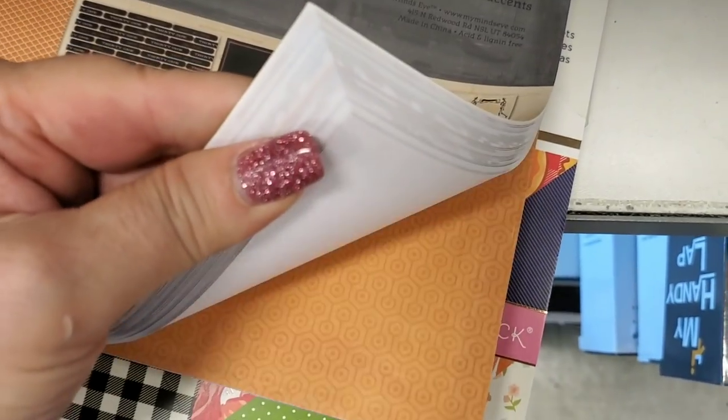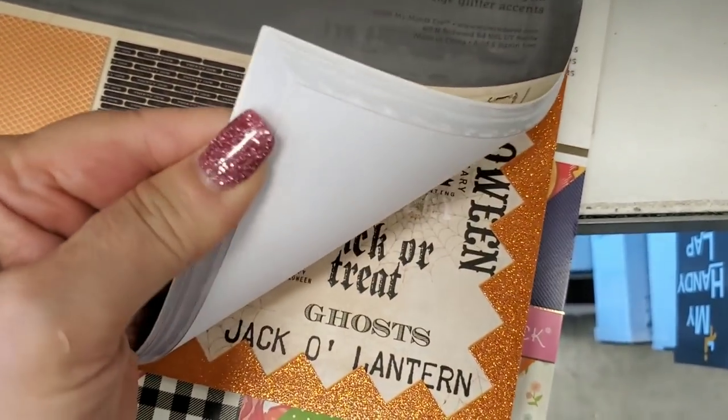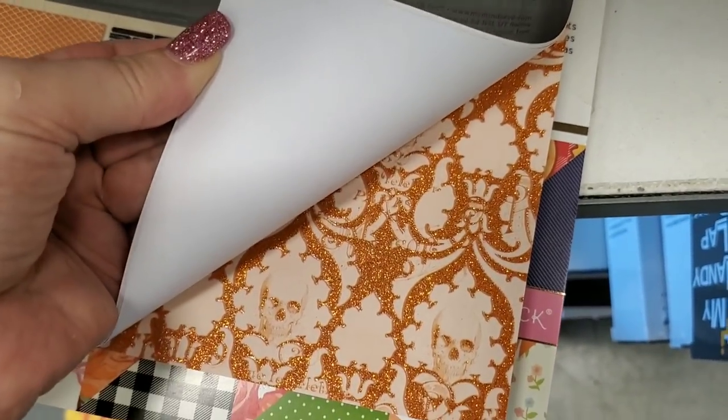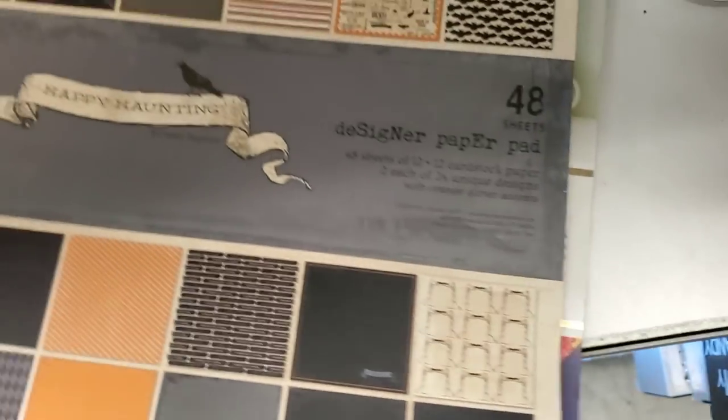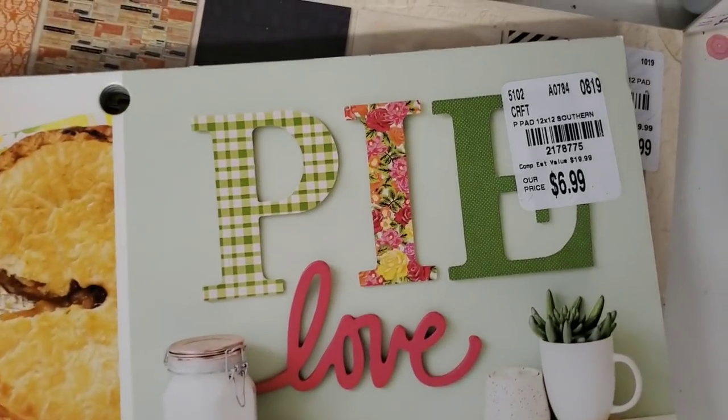I really can't show too much of it, it is closed. It's really pretty though, I love this stack — look at it, so pretty. And then I found this, it's called Southern Belle. I've never seen this one before.